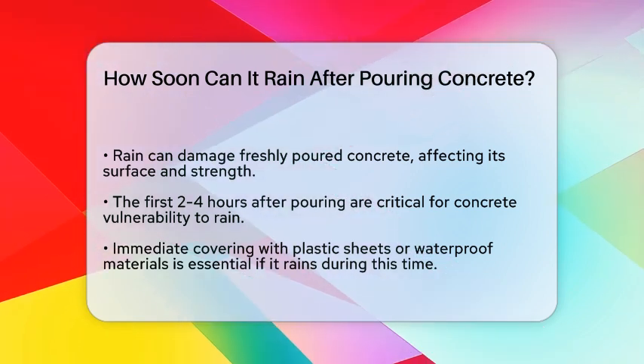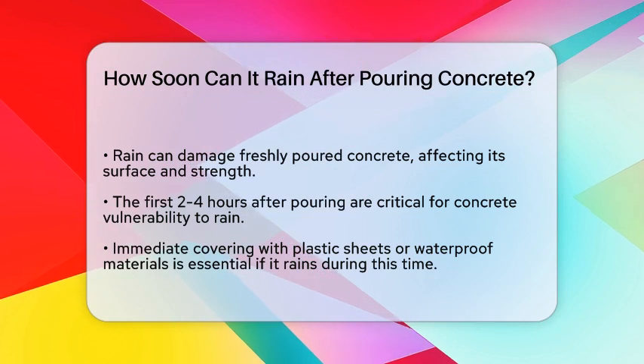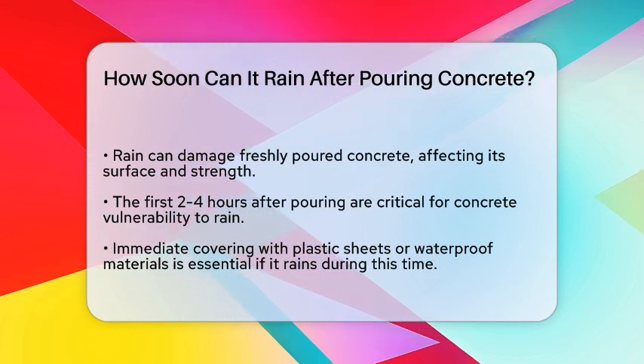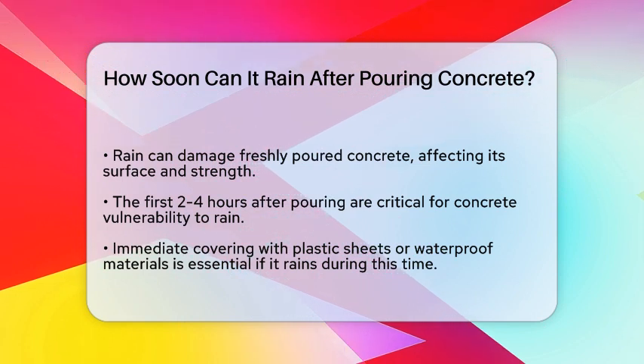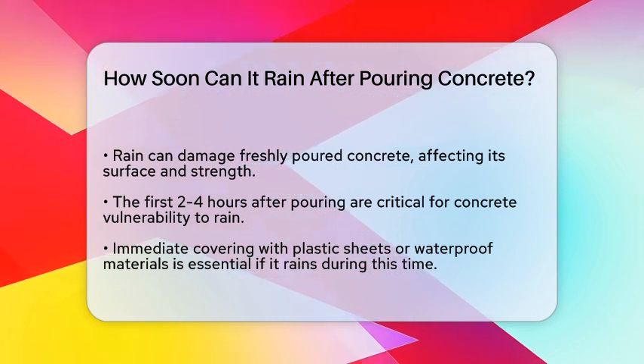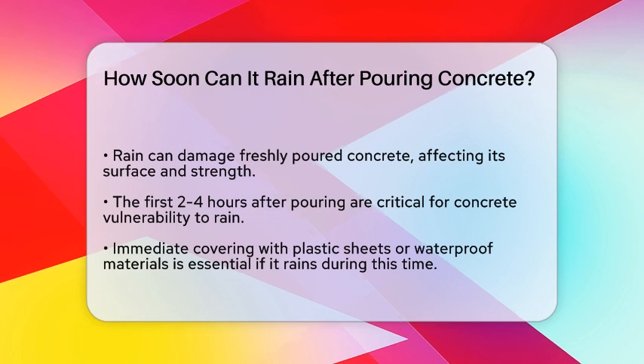It's important to understand that rain can significantly affect freshly poured concrete. Rainwater can damage the surface, compromise the level and finish, and even alter the water-cement ratio, leading to weak concrete.